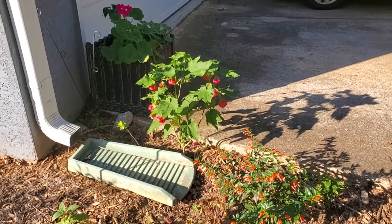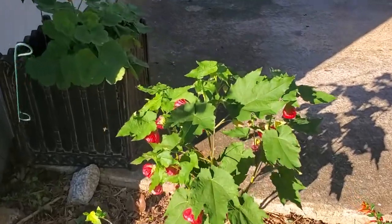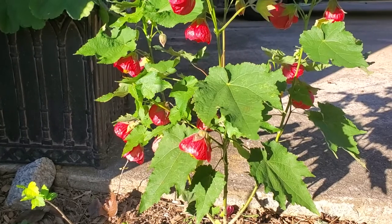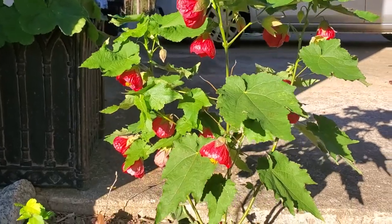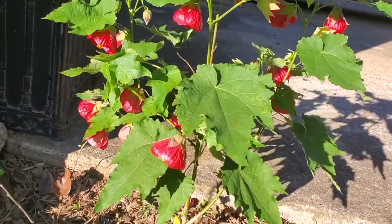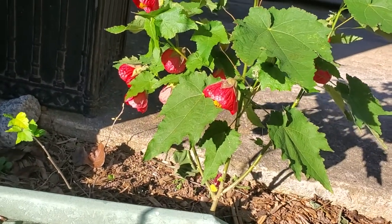Hey guys, thanks for watching! I wanted to show you this plant called abutilon — it is spelled A-B-U-T-I-L-O-N. There might be several different ways to say it, but anyways it's called a flowering maple, probably because its leaf looks like a maple leaf.